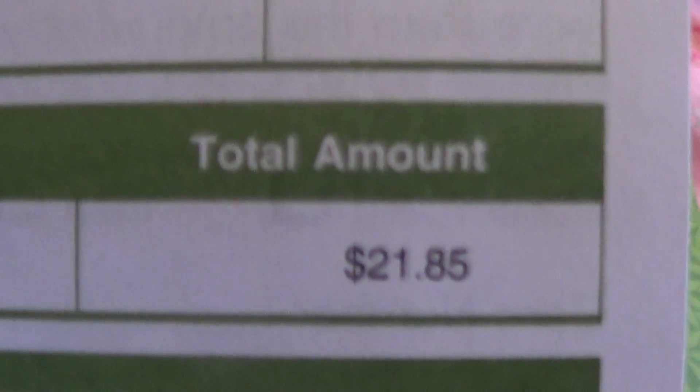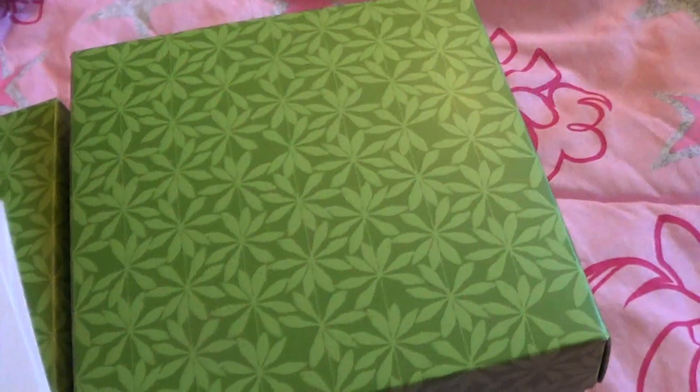So I went ahead and got those. My total was only $21.85, so it was a small order. But check out what they did since I had it gift wrapped — and it was free, so now I feel a little guilty about it!